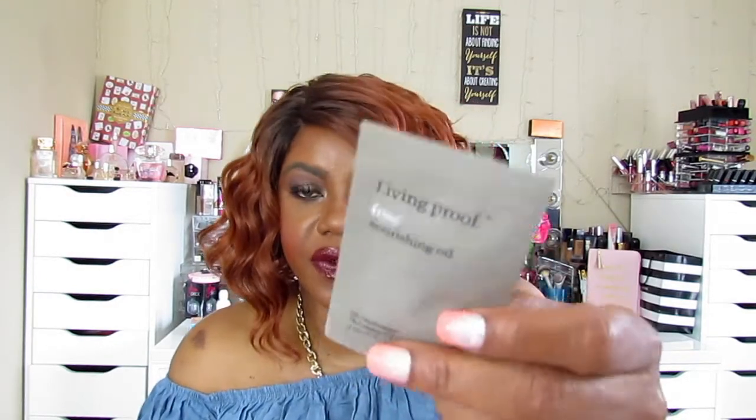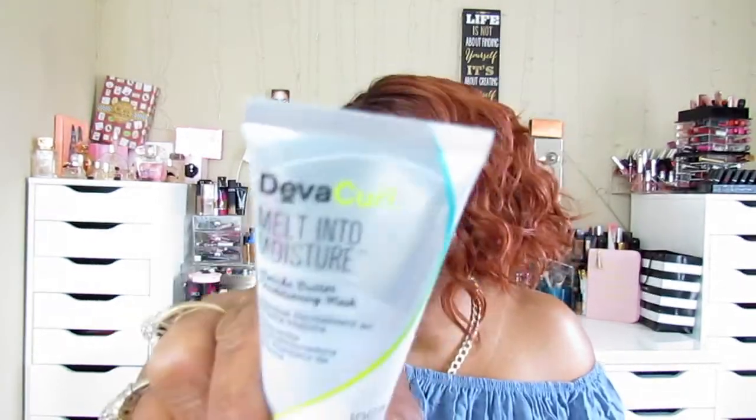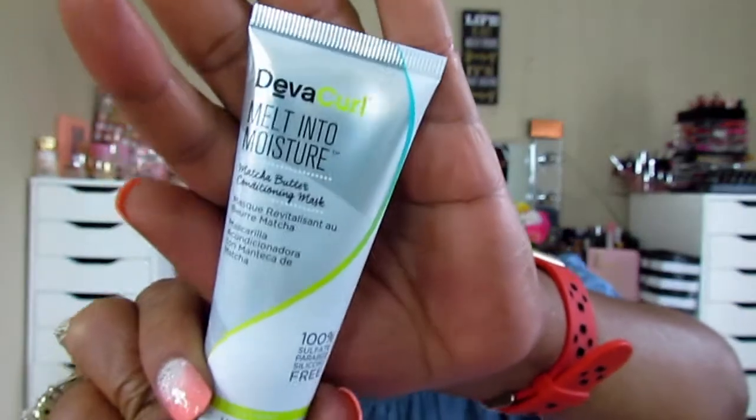The next thing I see — this seems to be in every box — DevaCurl Melt Into Moisture. I just washed my hair, I need this. It's 100% sulfate-free, fabric-free, and silicone-free matcha butter conditioning mask. It's another DevaCurl mask — this has been in the last three Sephora Play boxes.